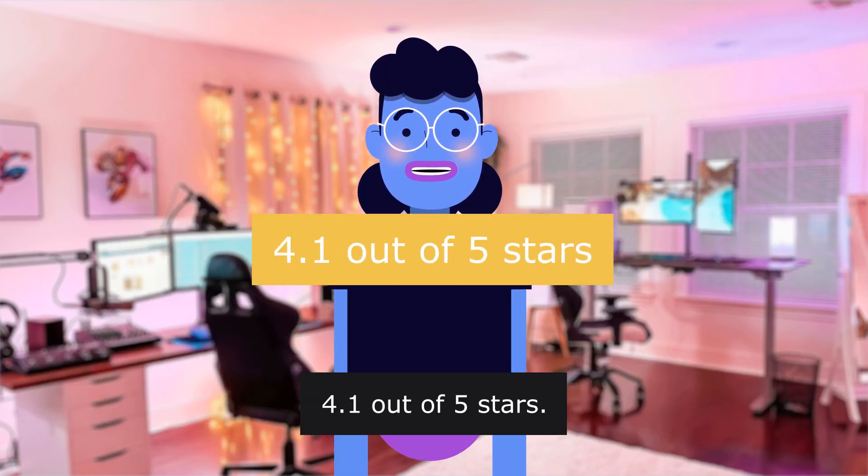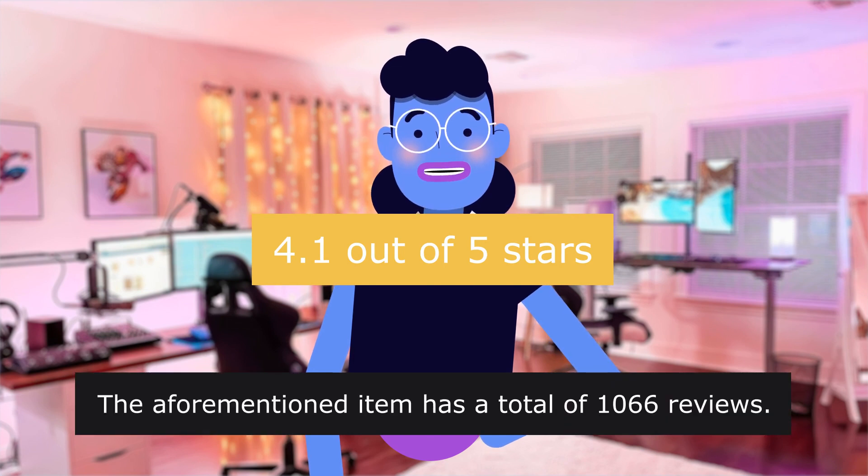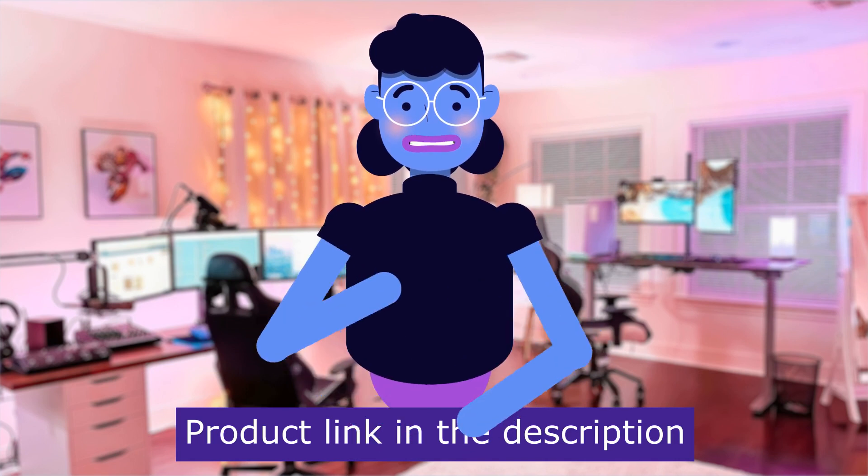4.1 out of 5 stars. The item has a total of 1,066 reviews. Product linked in the description below.